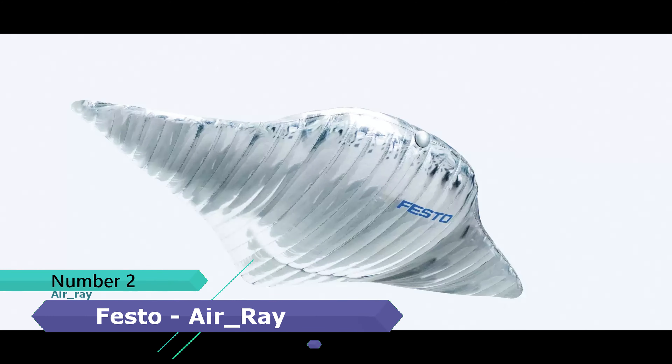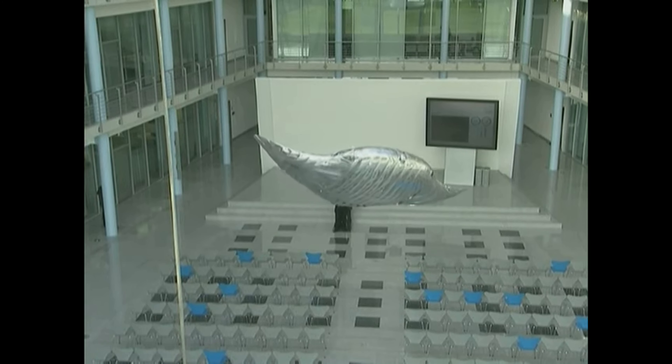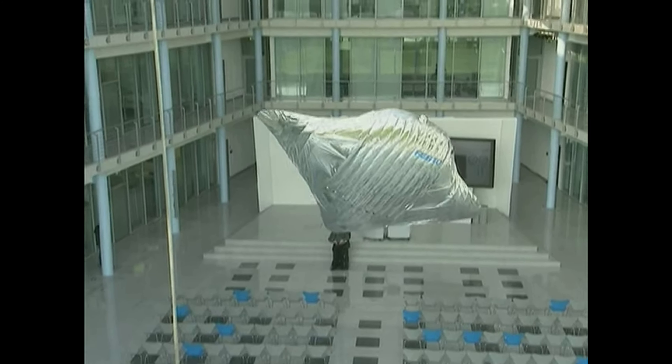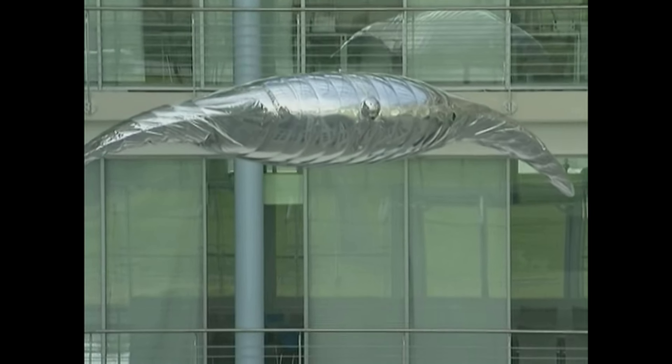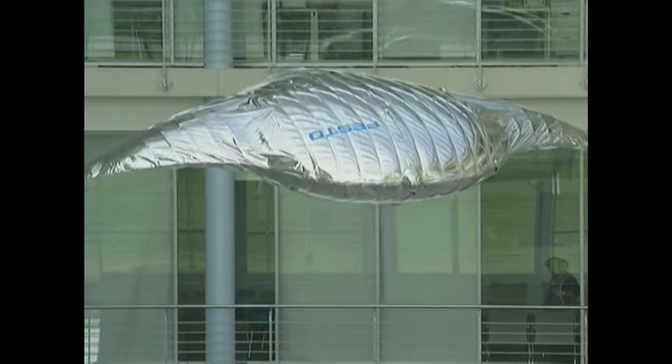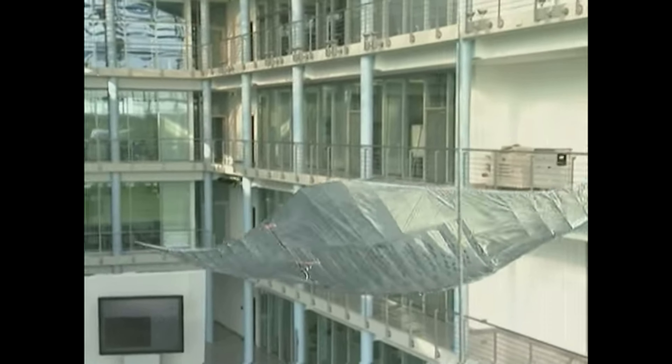Number 2: Air Ray — Floating Manta Ray with Beating Wing Drive. In search of new drive concepts, the Bionic Learning Network came across the Manta Ray. Festo created the remote-controlled flying robotic Air Ray. This ballonet is filled with helium gas, but the big difference is its capability to be controlled by a user. In Air Ray, the fin-ray effect serves as an active structure.